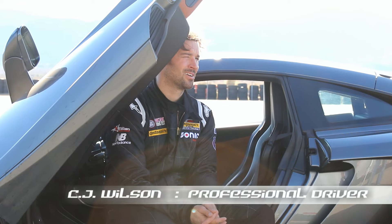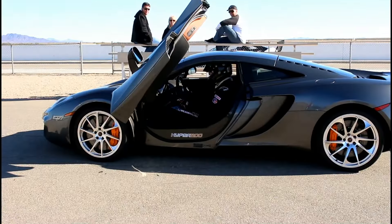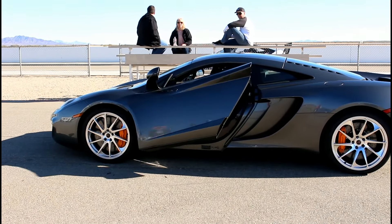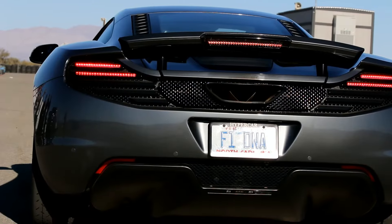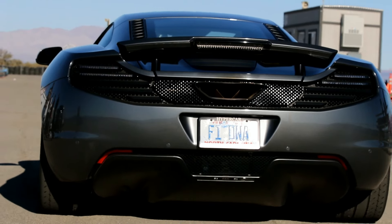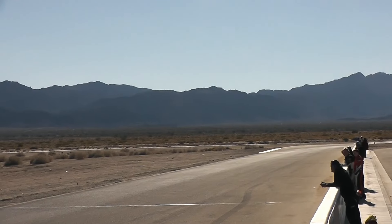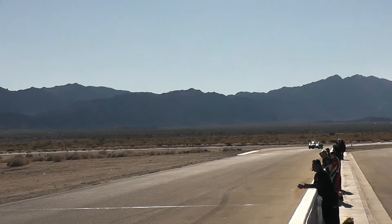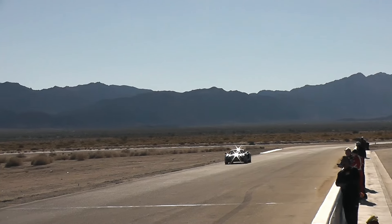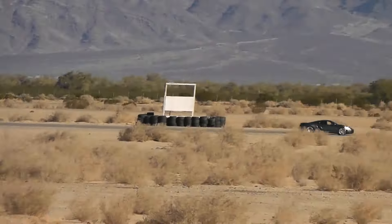I'm C.J. Wilson and I just had a lot of fun at Chuckwalla in the Hyper Tour. It kind of popped right in, got right up to speed and went fast right away.